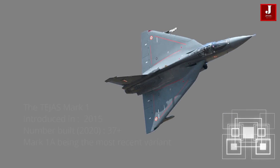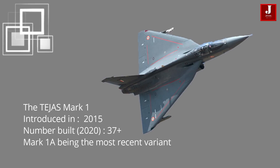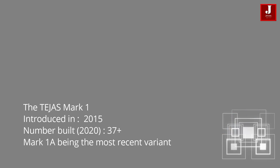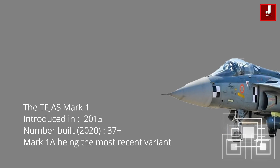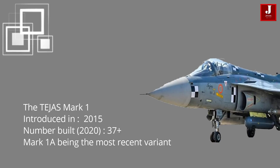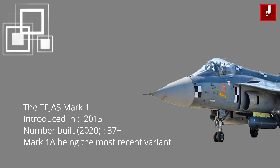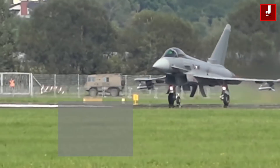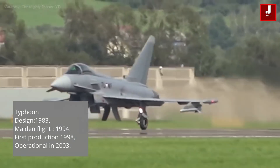The Tejas Mark 1A multi-role combat fighter jet was introduced in 2015 in the Indian Air Force. As of 2020, 37 of them had been produced. The Tejas Mark 1A, which has more than 40 improvements over the Mark 1 variant, is expected to begin production in 2023. The design process began in 1983.